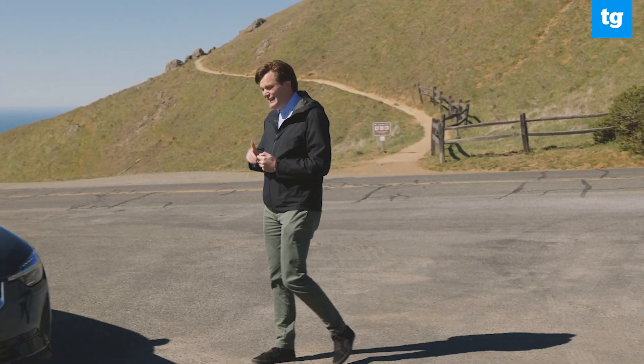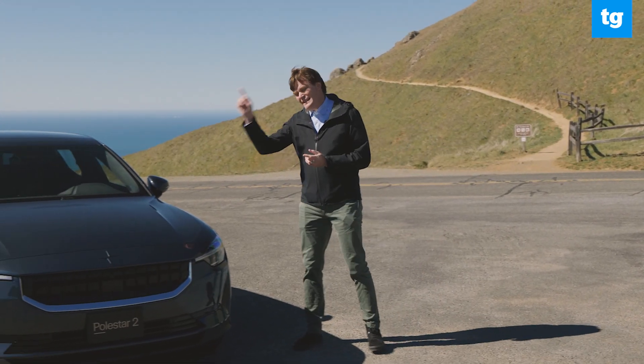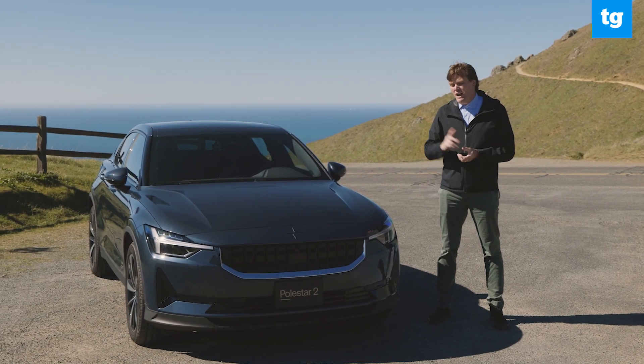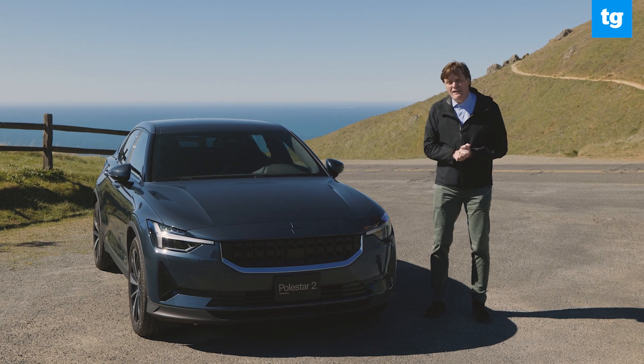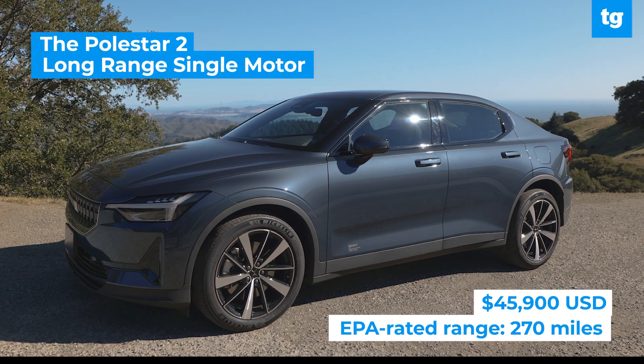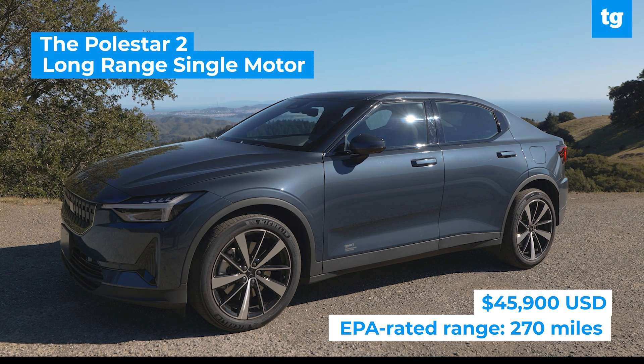Polestar wasn't finished — it had something else. This is the Polestar 2 single motor long range edition. It starts at $45,900 and has an EPA estimated range of 270 miles.